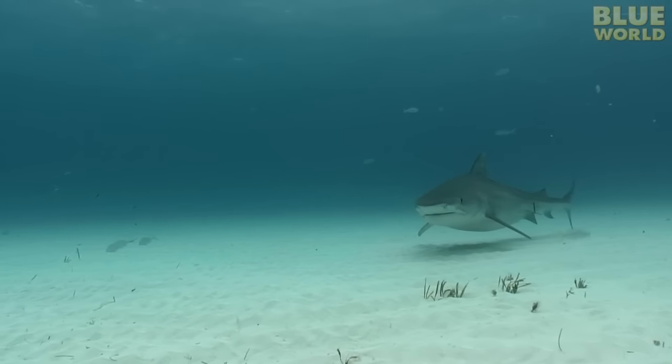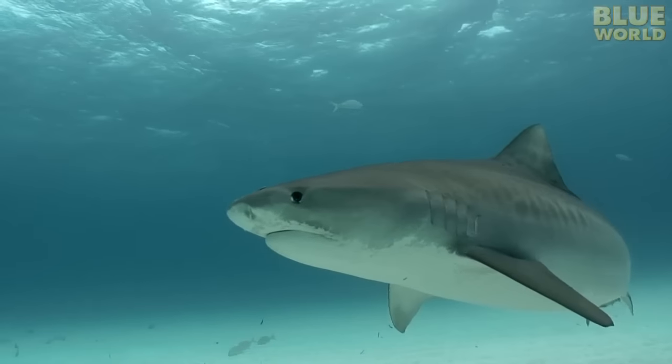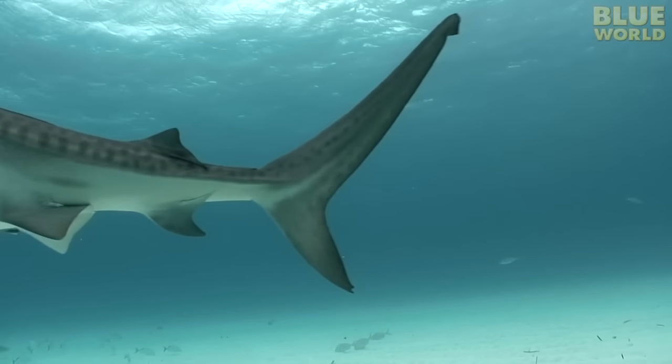The tiger shark, one of the world's most feared and dangerous sharks. It patrols the shallows of tropical oceans looking for a meal. But what would it be like to dive with a tiger shark? How would it react to a diver? I'm going to investigate tiger sharks, and I'm going to do it without a cage.